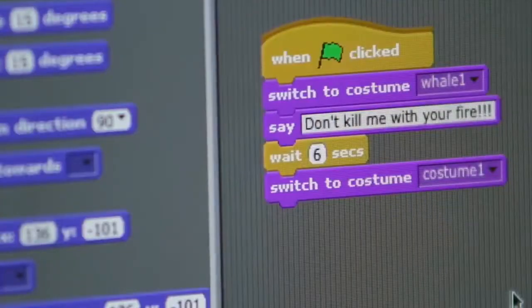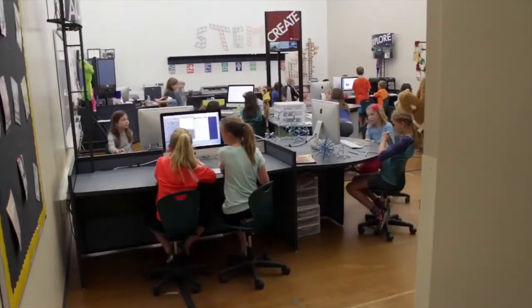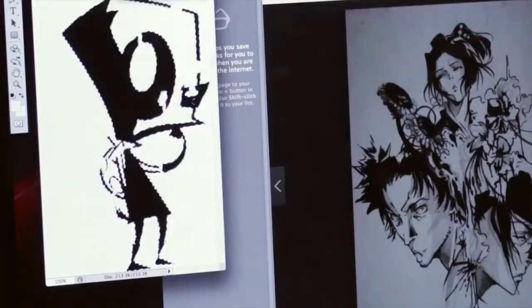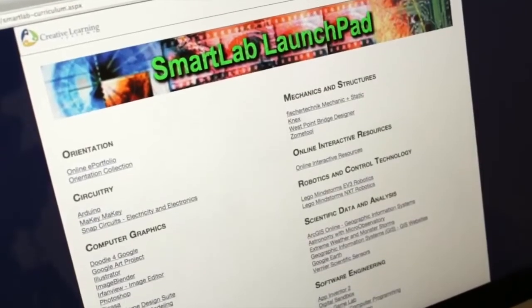When we saw Smart Lab in action, what I noticed was that the class was very hands-on and the teachers facilitated. So rather than the sage on the stage, they become the guide on the side. And that's what we want to encourage, so that students really develop the skills of lifelong learning.